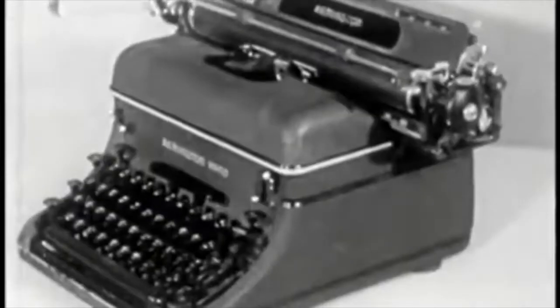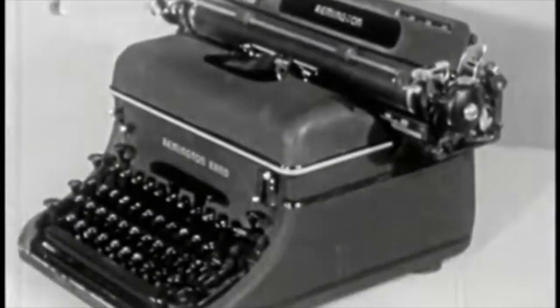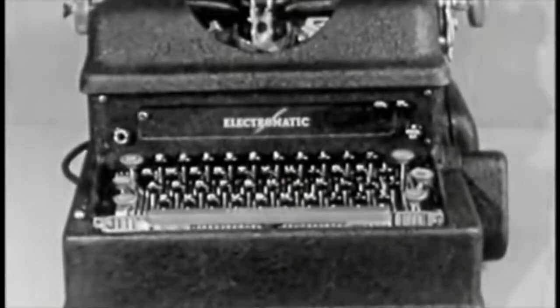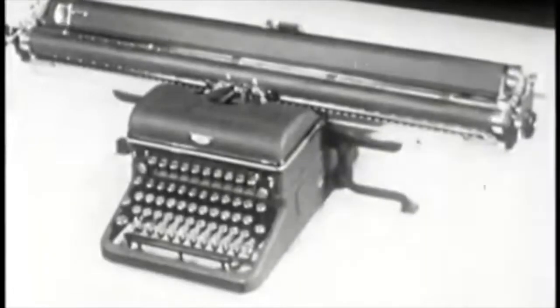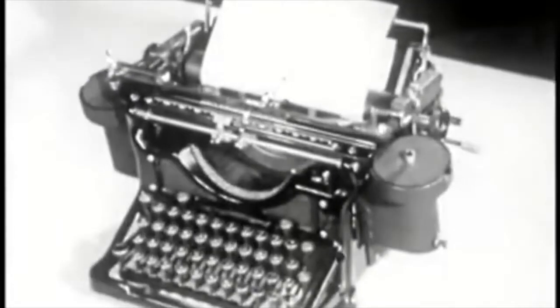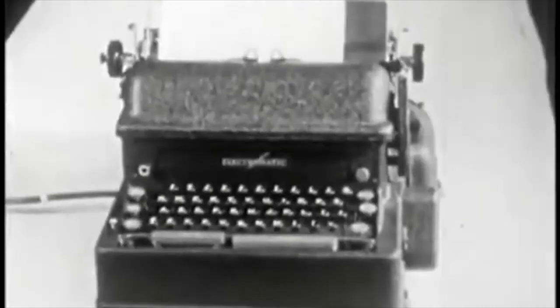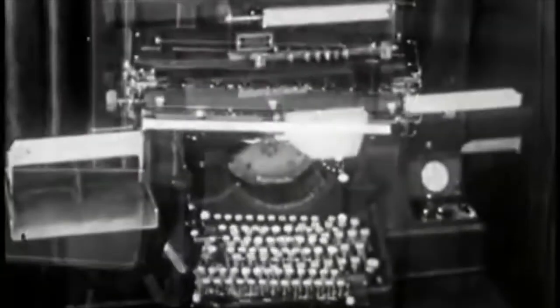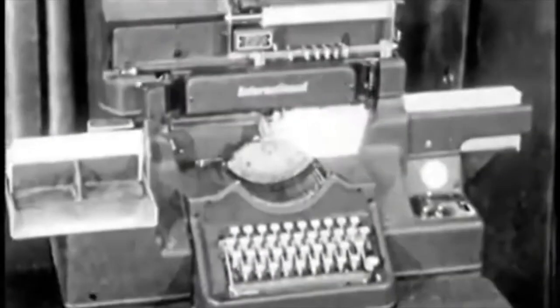In addition to these standard machines now in use, modern business has created needs for special typewriters, such as wide carriage machines, justifying typewriters with which to make straight right margins, book-type adjusted spacing machines, special forms writers, calculating machine typewriters, and card punch typewriters which turn out cards like this.